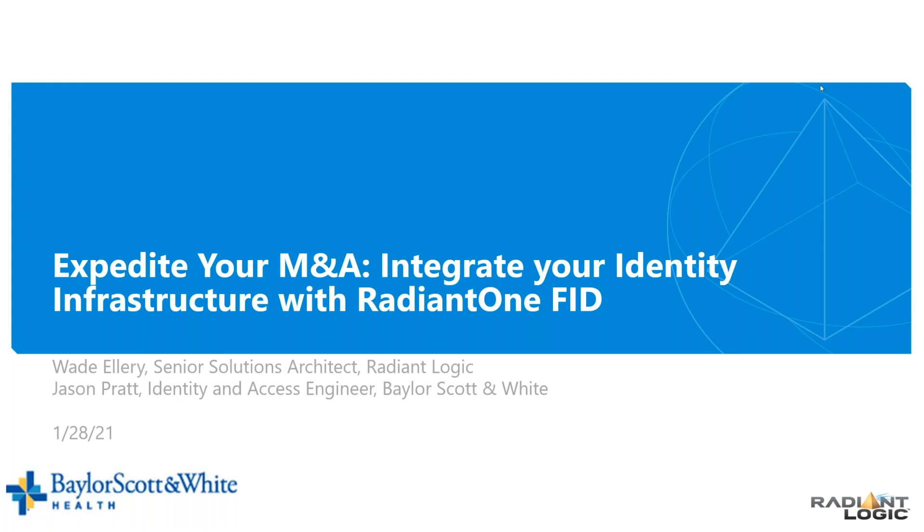Before we begin, I'd like to remind you that your lines will be muted for the duration of the webinar. If you have a question, you may enter it in the question portal and we'll have a Q&A session at the end, if time allows. If we're not able to get to your question during the webcast, we'll send a personal email to follow up. This webcast will be recorded and sent out along with a copy of the presentation slides within the next 24 hours.